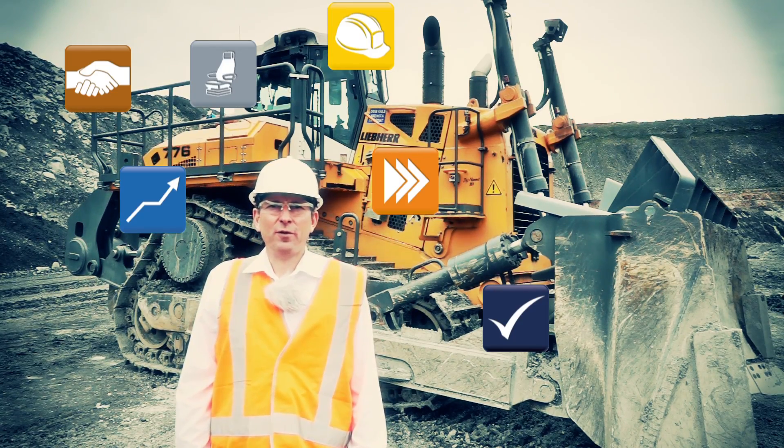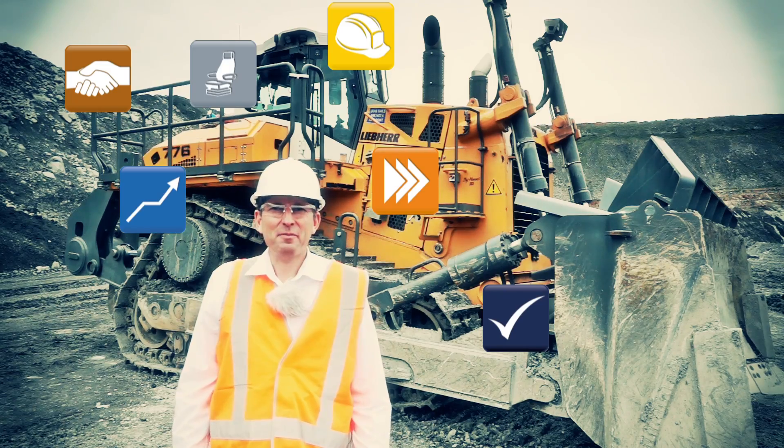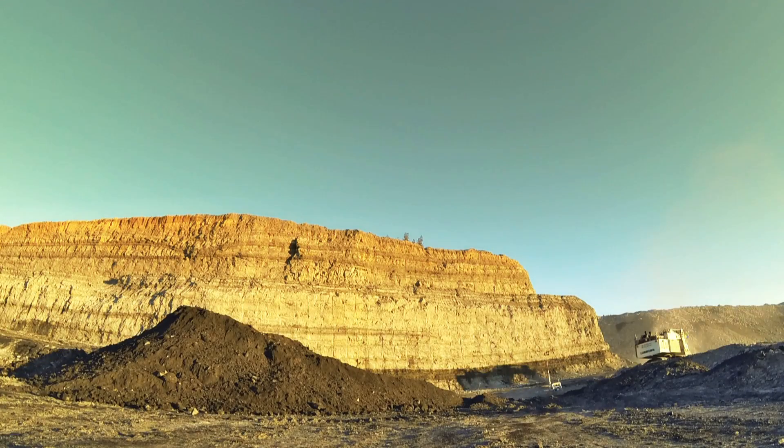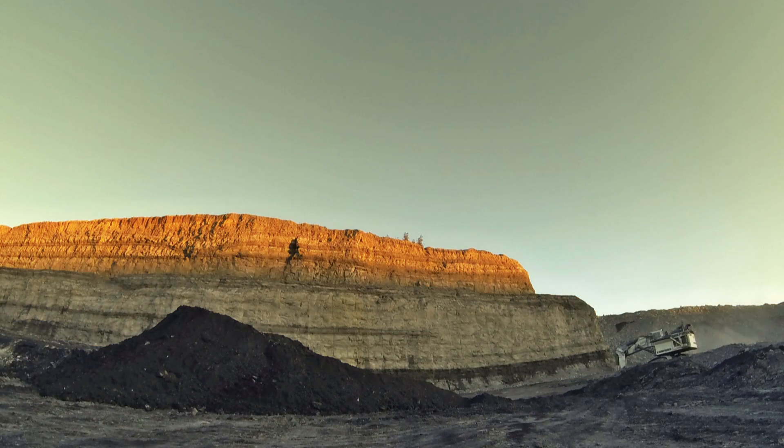Thanks for your time, and have fun with the Liebherr PR776. Bye!